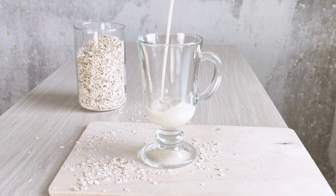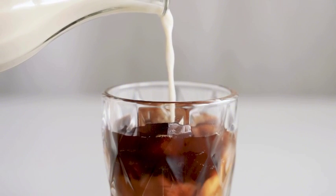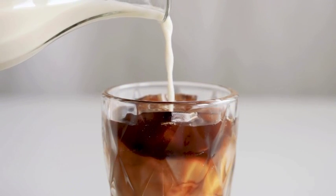Made by soaking oats and blending them with filtered water, oat milk has a creamy texture that is perfect for coffee lovers. The mild, slightly sweet flavour makes it a hit with baristas worldwide. Oat milk is gluten-free, lactose-free, and nut-free, making it ideal for those with allergies. Plus, it's a great source of fibre.